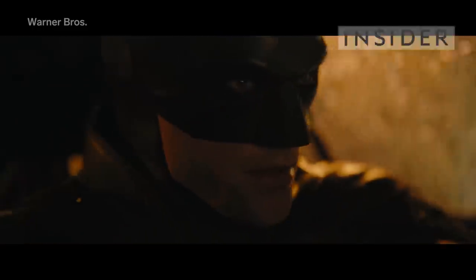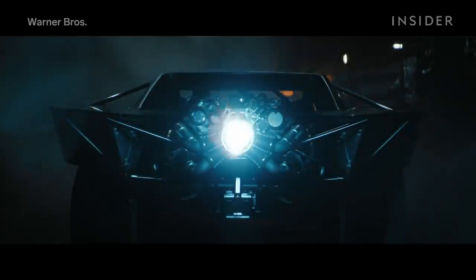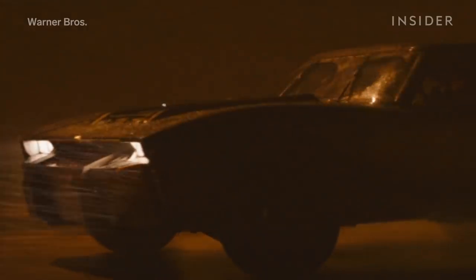In The Batman, viewers see the first-ever electric Batmobile. To get this blue fire look practically, the team had to pivot to electric to avoid fires on set and put a jet intake under its hood to make it look like it was breathing.